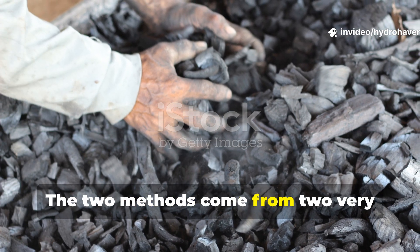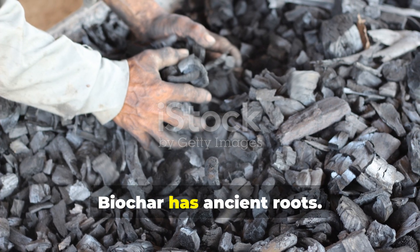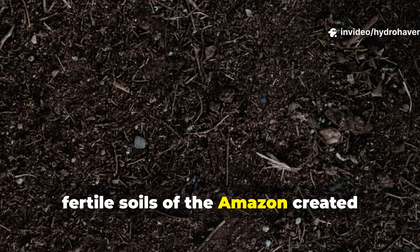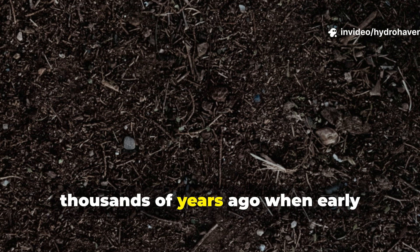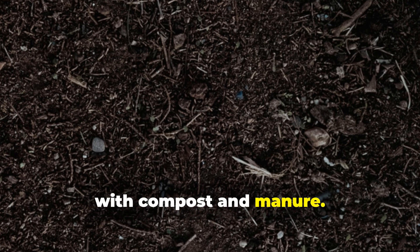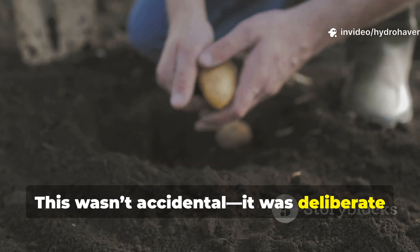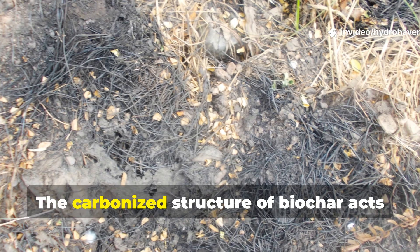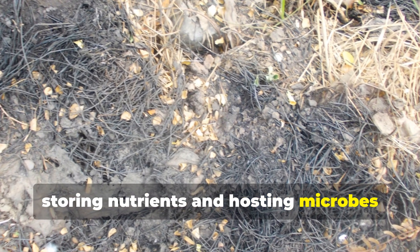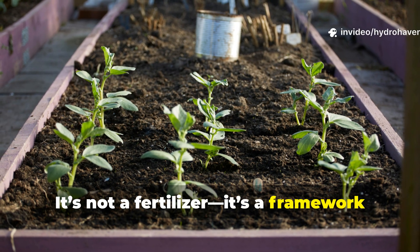The two methods come from two very different philosophies of soil health. Biochar has ancient roots. It's based on terra preta, the dark, fertile soils of the Amazon created thousands of years ago when early civilizations mixed charred plant matter with compost and manure. This wasn't accidental — it was deliberate soil engineering. The carbonized structure of biochar acts like a sponge, storing nutrients and hosting microbes for centuries. It's not a fertilizer. It's a framework for fertility.